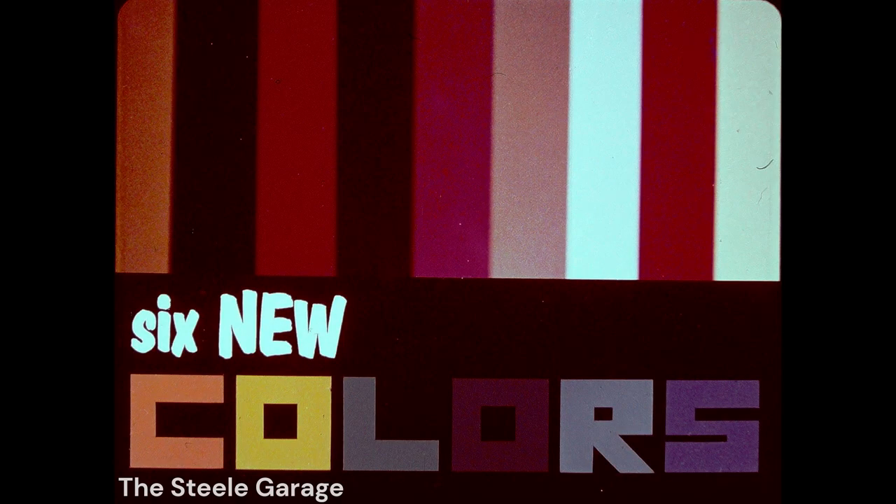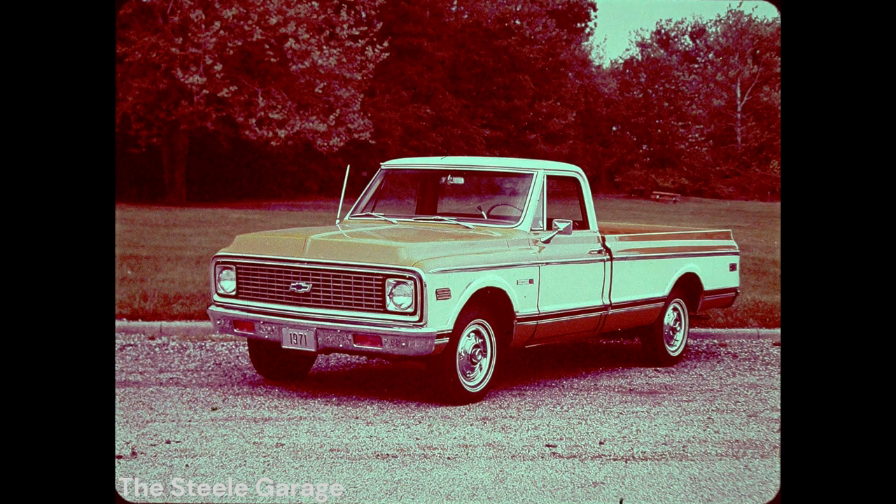There are six all-new non-metallic standard exterior colors for 1971: orange, dark yellow, medium green, dark green, medium blue, and dark blue, making a total of 15 solid colors offered for 1971. The distinctive deluxe two-tone paint treatment features white roof and center panel with the base color applied above and below the center panel. This top dress-up option includes upper and lower body-side moldings, which add prestige for any pickup buyer.